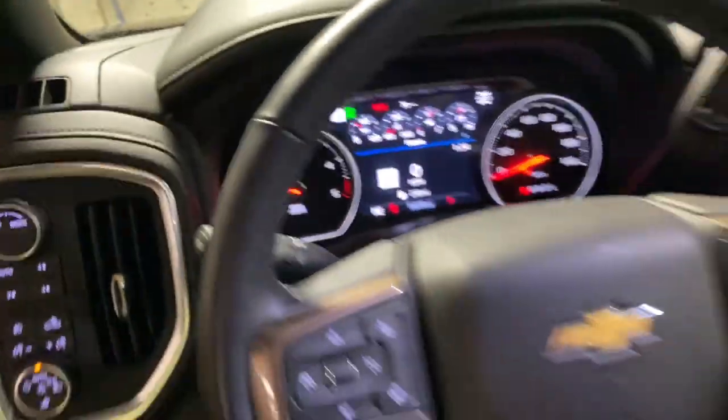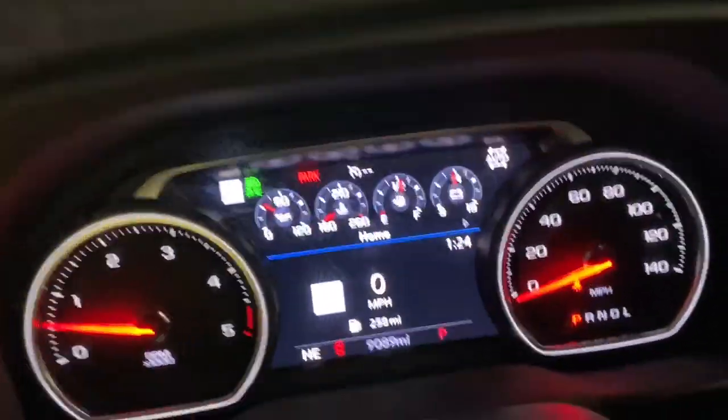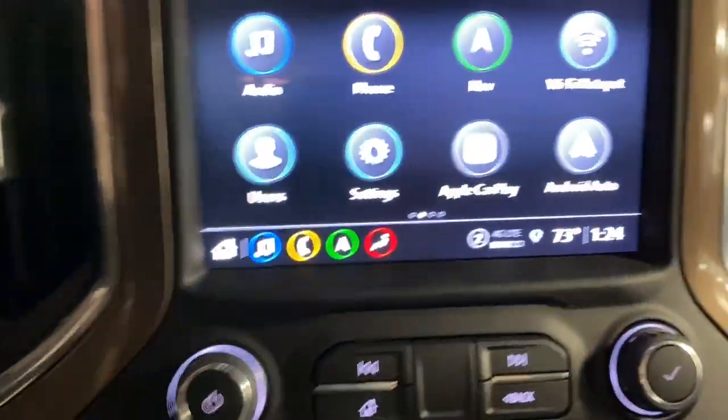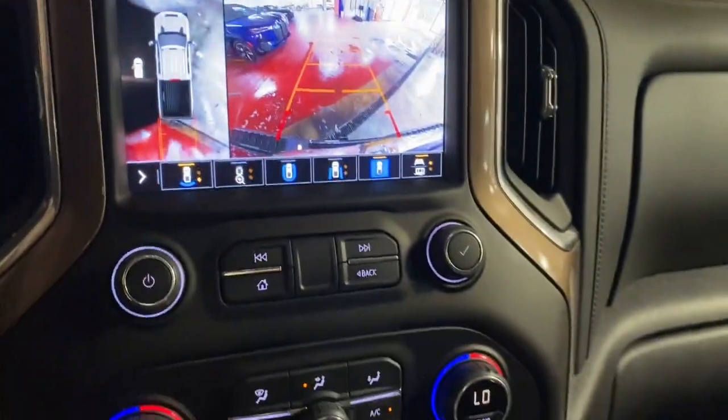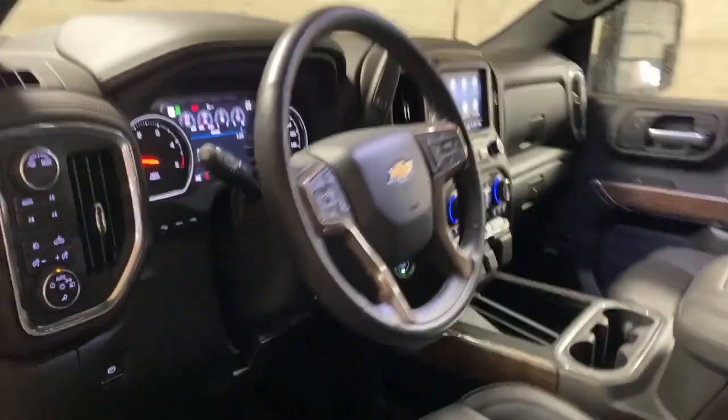These are just some of the great options this vehicle comes with: heated steering wheel, Apple CarPlay and/or Android Auto, keyless entry, heated driver seat, navigation system, fog lamps, heated mirrors, iPod/MP3 input, cooled driver seat, and bed liner.